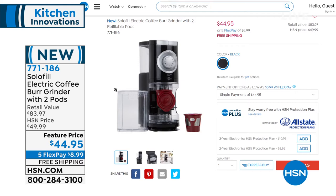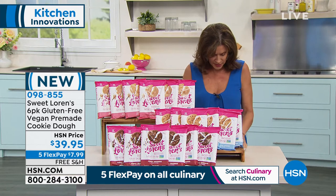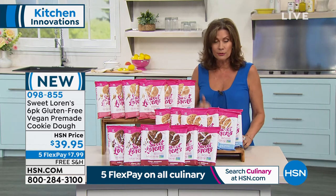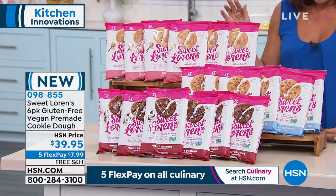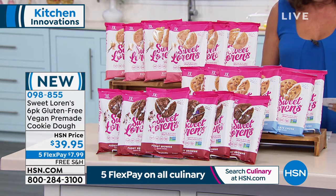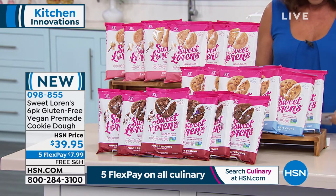Here's the thing — Sweet Lauren's is different. These are gluten-free and vegan. This is pre-made cookie dough with all of the good stuff and the amazing taste, and none of the bad stuff. This is such a great story. Here's your choice — six 12-ounce packages of cookie dough. Number one natural cookie dough in the country. We are just delighted to bring this to you. We're going to introduce you to the lady who created this — Lauren Brill Castle.